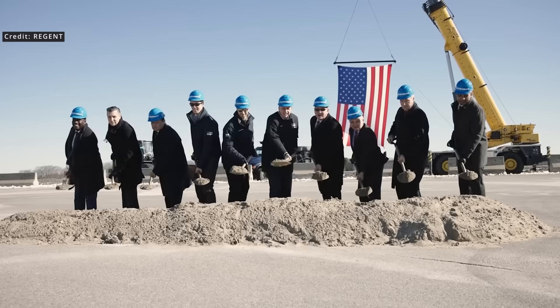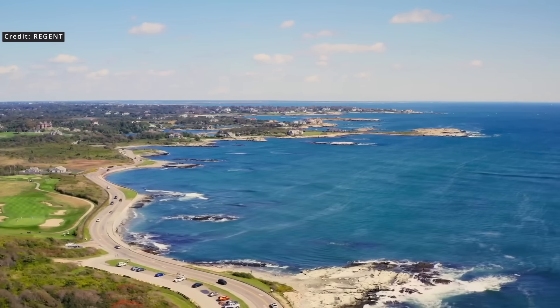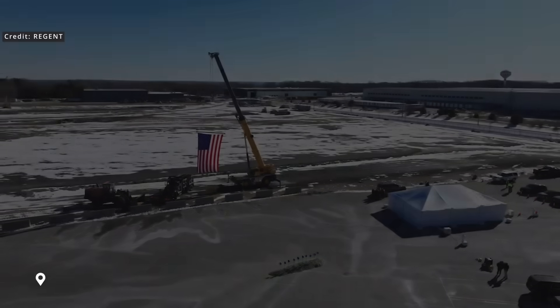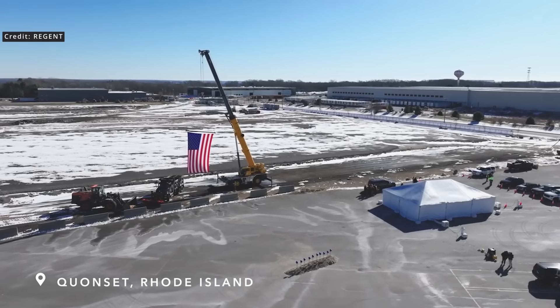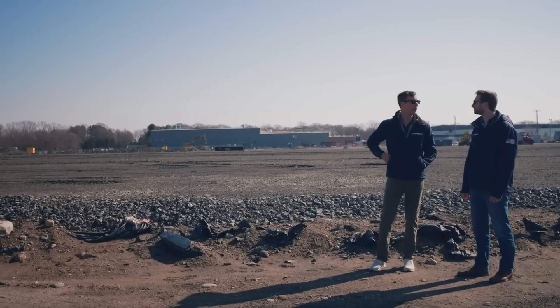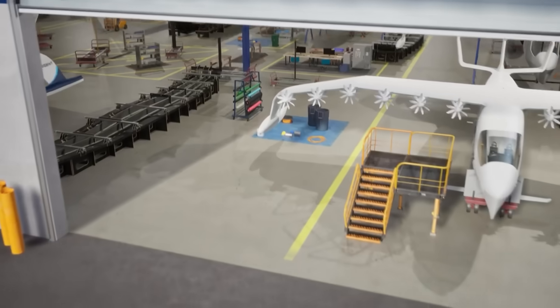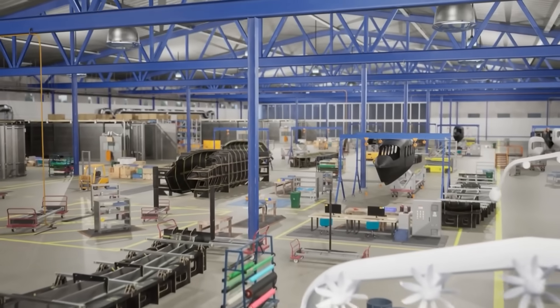We go on an in-depth look at the last six months of progress on Regent's Viceroy sea glider — from groundbreaking to foiling. In January 2025, Regent kicked off construction at its 24,000 square meter manufacturing facility in Quinsett Business Park, Rhode Island. This will be the world's first dedicated sea glider factory, handling everything from component production to final assembly and pre-delivery testing. It's scheduled to come online in mid-2026 and is expected to create between 300 and 750 jobs, backed by more than four million in state incentives.